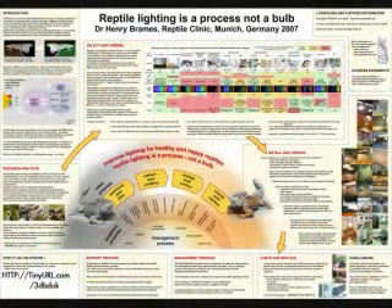This brings us to a wonderful new idea: reptile lighting is a process, not a bulb. We need to research and plan for the lighting needs of each reptile that we own, then select and combine bulbs together to give them full spectrum lighting for their eyes — which could include red, green, blue, UVA, UVB, heat, and the lux levels they would experience out in the wild.